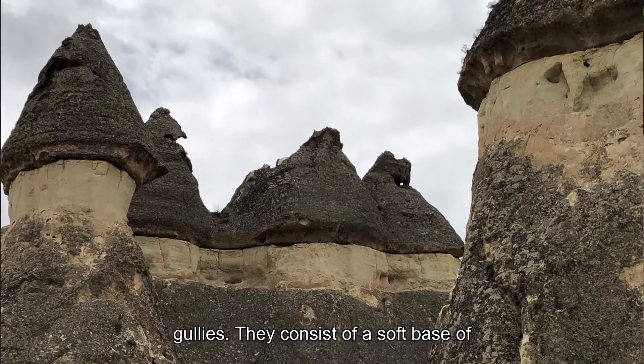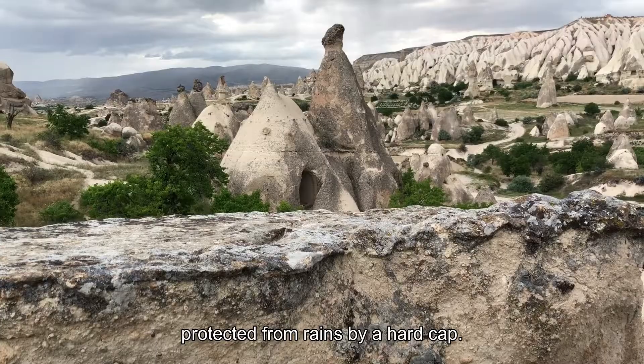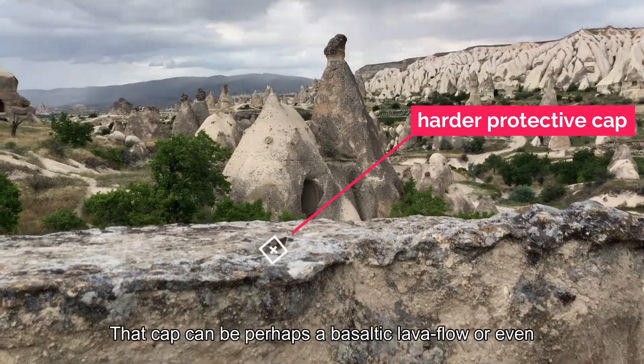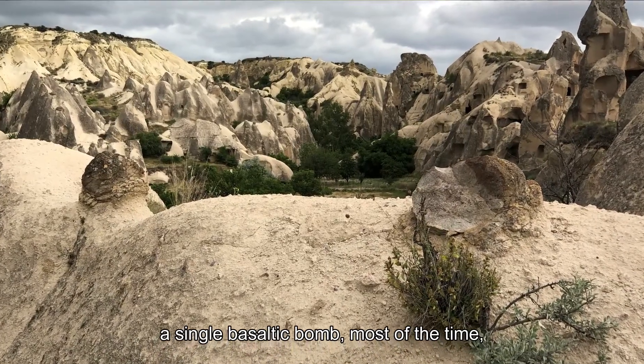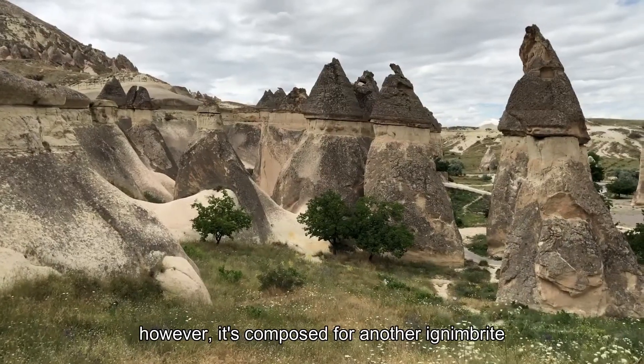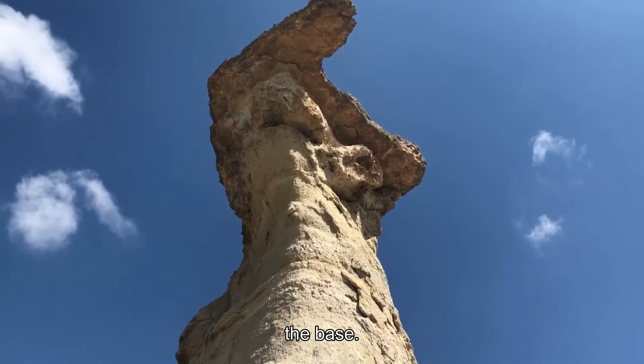They consist of a soft base of ignimbrite and lacustrine deposits, protected from rain by a hard cap. That cap can be perhaps a basaltic lava flow or even a single basaltic bomb. Most of the time, however, it's composed of another ignimbrite layer that is simply more resistant than the base.